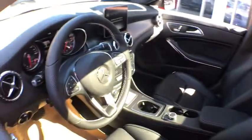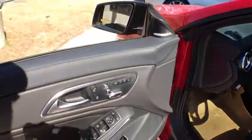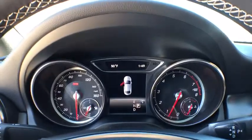Eight speakers, power windows, CD player, rear window defroster, electronic stability control, security system, trip computer, brake assist, tachometer, overhead console, panic alarm, remote keyless entry, and tilt steering wheel.